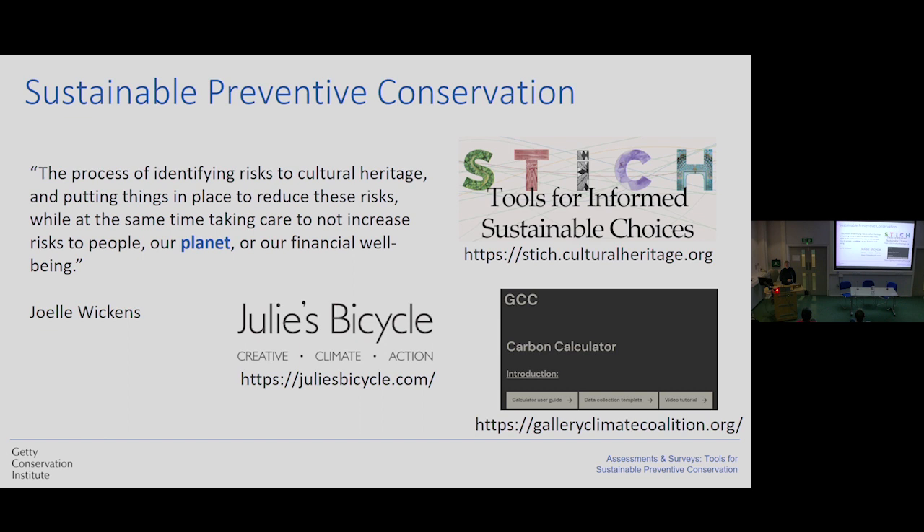We are also starting to include carbon footprint calculators and life cycle assessments in our analysis. There are tools made specifically for cultural heritage, such as Stitch, which includes a very large database not only for preventive conservation but for treatments as well. So you can calculate the impact of different solvents and compare solvents that might have the same treatment result and pick the one with less environmental impact. You can also calculate the impact of different crating materials. And there are tools like Julie's Bike and Gallery Climate Coalition that do calculations for art in transit, impact of exhibition, crates, exhibition cases, and so on.